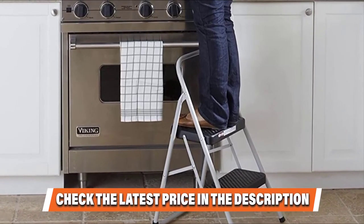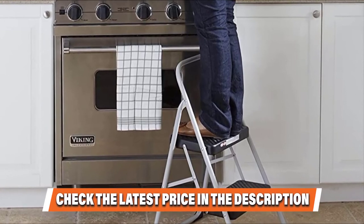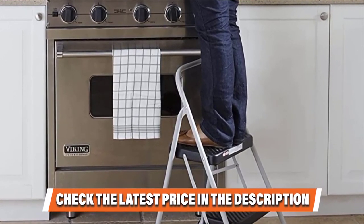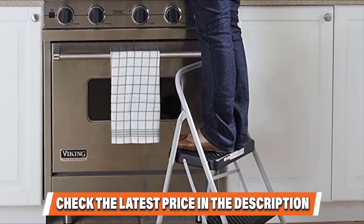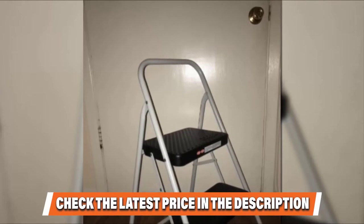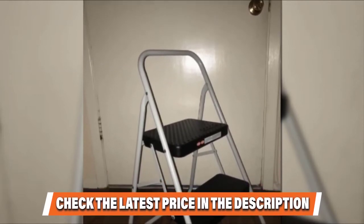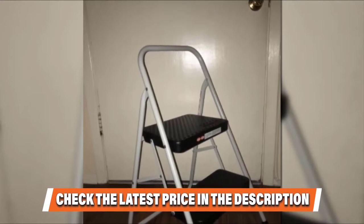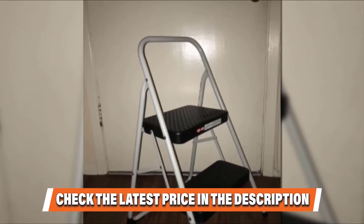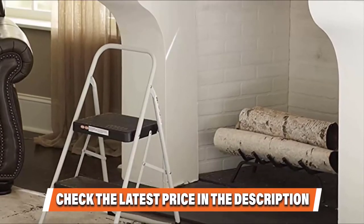It can be used for a wide range of duties — whether it is for cleaning, changing a light bulb, or simply stowing away some items. It is incredibly lightweight, making it easy to carry from one point in the house to another. It is loaded with features that make it not only convenient but also safe. Thanks to the two slip-resistant platforms, this step stool is incredibly safe and secure for use.